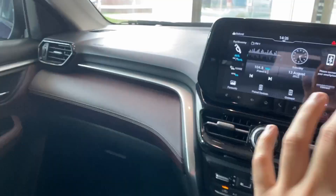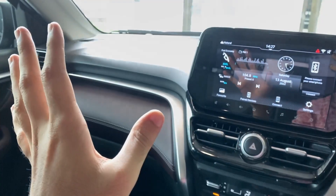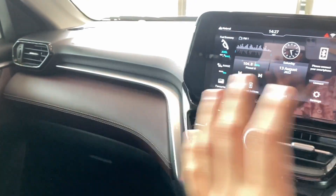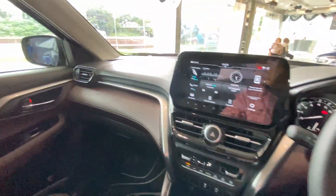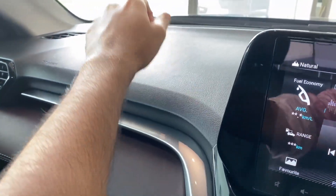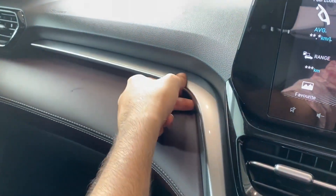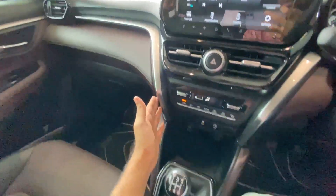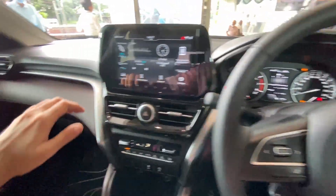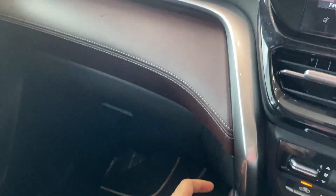Interior-wise, first impressions are absolutely premium. If someone sees this, they will not say it's a Maruti car - which is a compliment. The dashboard has a triple-tone finish. You get hard-touch plastic but the quality is very good. There's a silver accent that flows across the full dashboard width. Below, you get a soft-touch leather finish with dual stitching. The glove box is pretty adequate in space but doesn't have a cooling function.